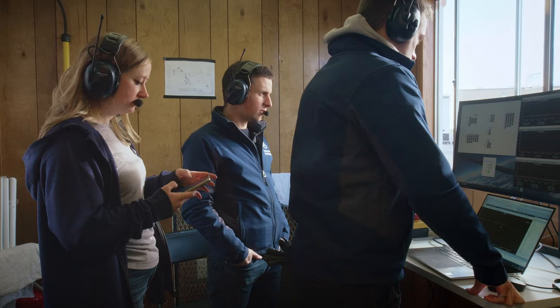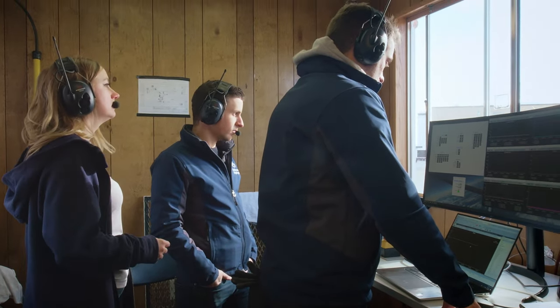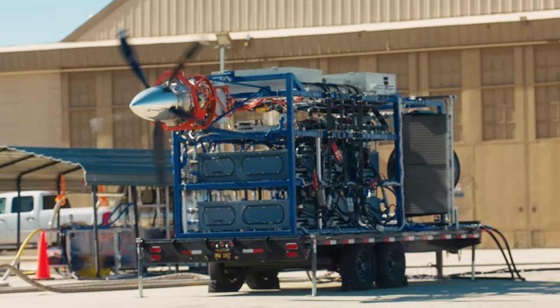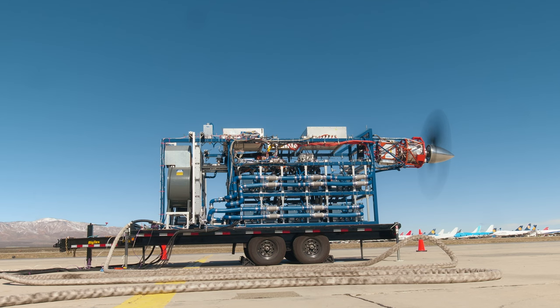We feed it to the fuel cells. That generates electricity, which goes to the electrical motor. We spin the prop — and this is the first time in history that anyone has run a one-megawatt aircraft powertrain from liquid hydrogen.